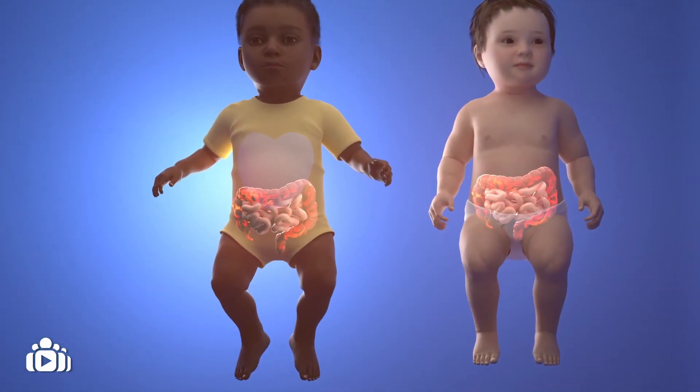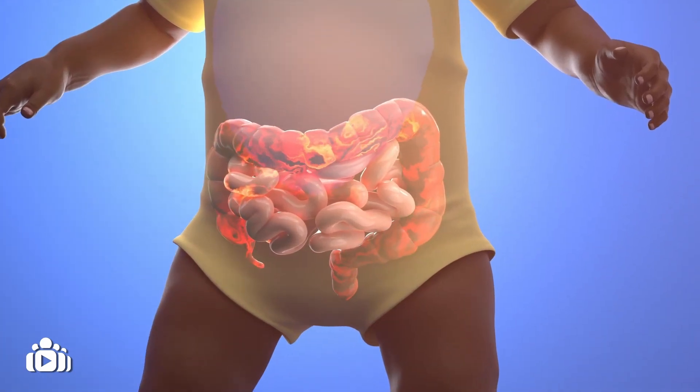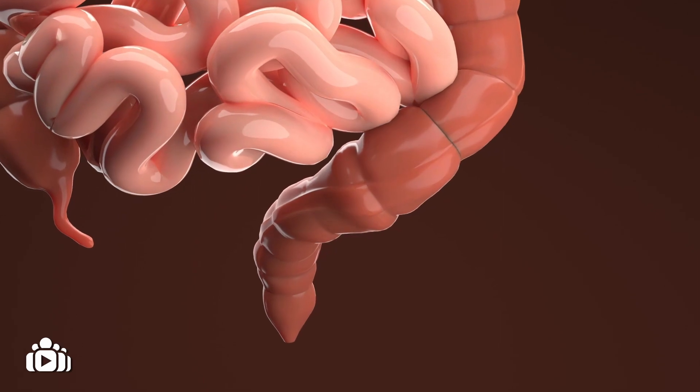Enterocolitis is an inflammation of the intestine that occurs when the body does not get rid of poop quick enough. A blockage forms in the large intestine, which causes it to swell.